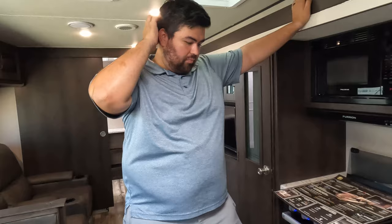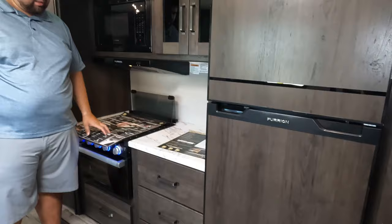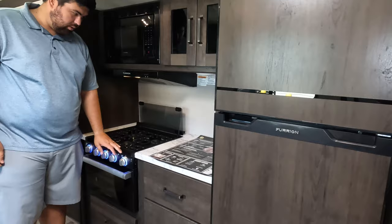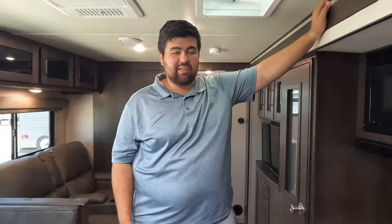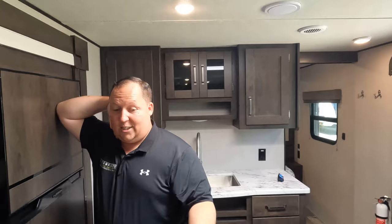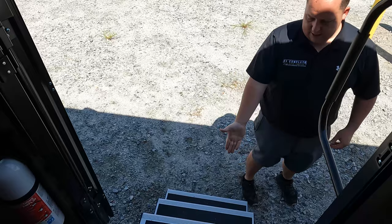Now for three things we don't like. Dislike number one: the slide-out kitchen — there's a toe kicker and the counter is so low, making it uncomfortable especially for taller people. Dislike number two: the shower. It was such a good size at 36×42, but it's the first ever 36×42 shower that's failed for us. In a brand this nice, that's a real disappointment. Dislike number three: the aluminum fold-up steps at the door — we never like them, give us solid steps please.